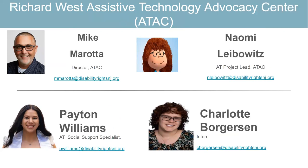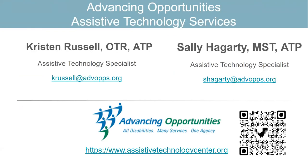This is all our contact information, so feel free to reach out to us. I am going right now to hand over to Kristen and Sally, since they have a ton of information to share. You guys can take it from here.